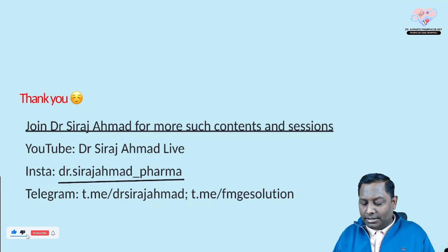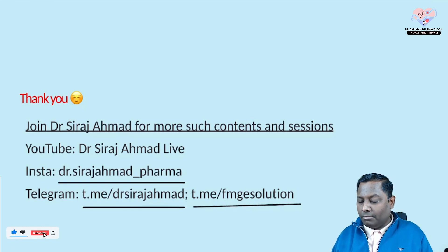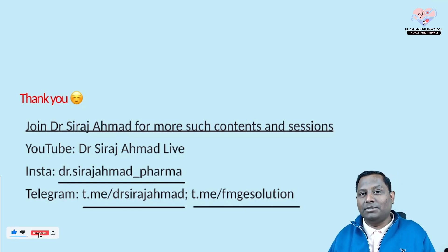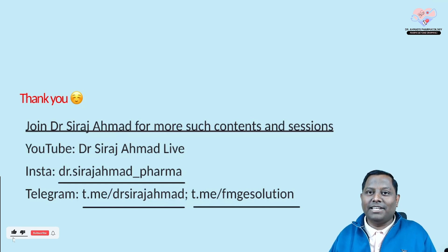My Instagram handle is dr_silajamath_pharma. PDFs are available on Telegram at t.me/drsilajamath or t.me/fmgsolution. Thank you very much for connecting with me and for revising these five MCQs in five minutes. Please like, share, and subscribe — I'll see you in the next session!